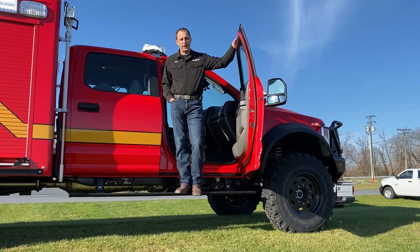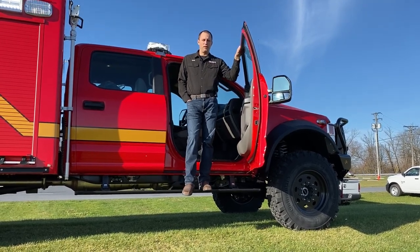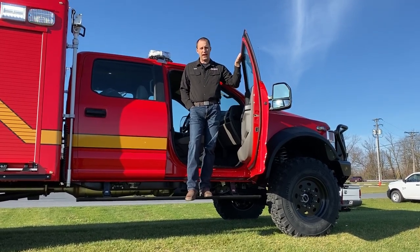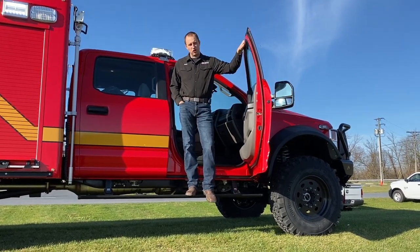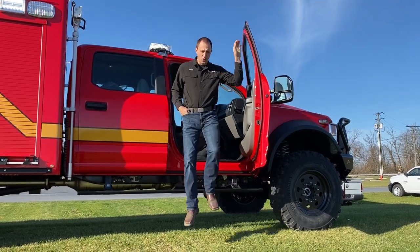Hi everybody, Mark here at Rapid Response. Today I'm standing on a brand new 2020 Ford F550 that I'm going to go over with you. This is for our great friends out at Pepperdine University in Malibu, California. This truck was built right here and it's heading to California. I'm going to go over some of the things with you.